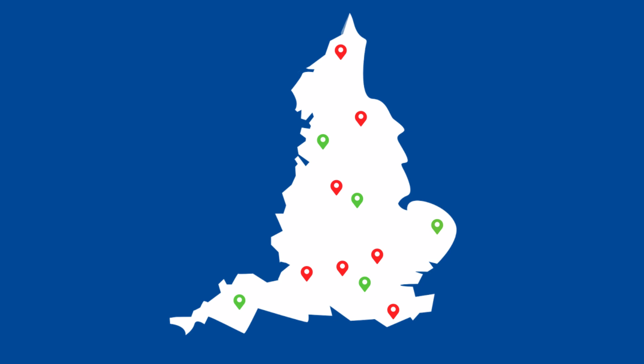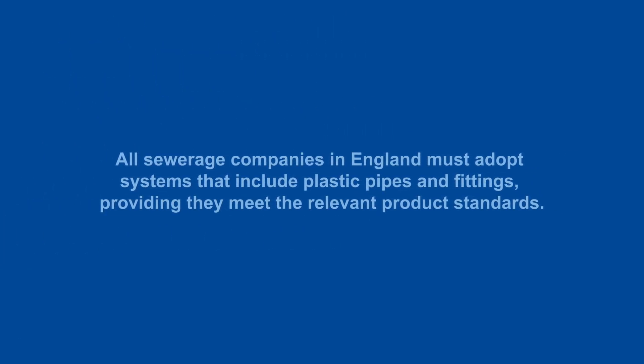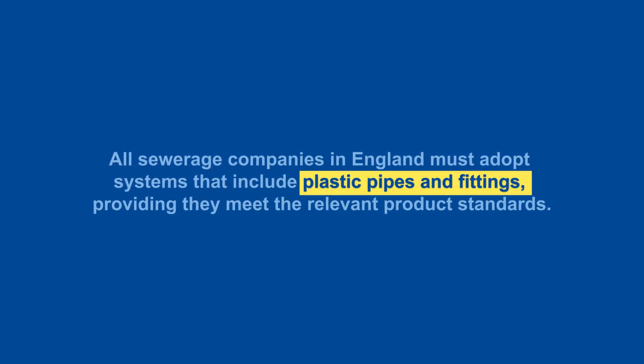This legislation now makes it clear that all sewage companies must adopt systems that include plastic pipes and fittings, providing they meet the relevant product standards.